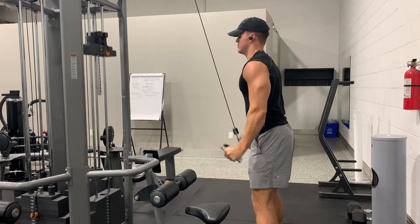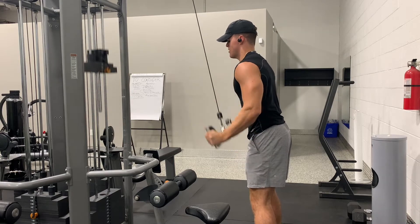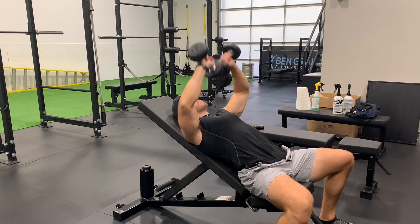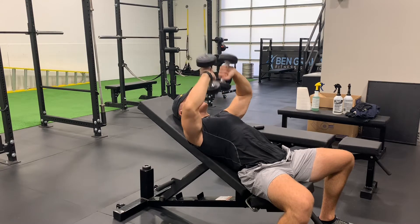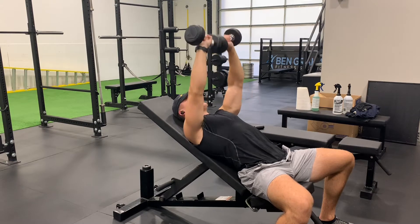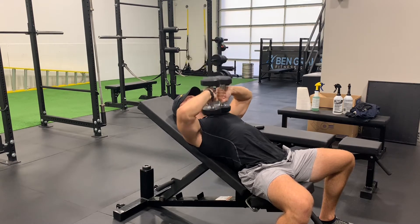We finished the workout off with some incline tricep press, performing two sets with 15-pound dumbbells by 25 reps. Even though the weight was light, my triceps were already super fatigued from the previous exercises. You can bet I'll be feeling that soreness tomorrow, especially in the triceps, chest, and shoulders — so I'm going to enjoy that rest day.